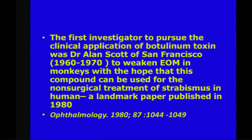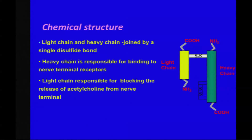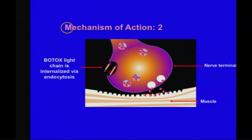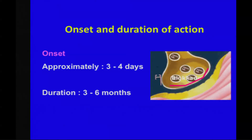A little about Botox. The first investigator to pursue the clinical application of botulinum toxin was Dr. Alan Scott of San Francisco, who used it to weaken the extraocular muscles in the monkey with the hope that it could be used in the non-surgical treatment of strabismus in humans. Botulinum toxin is produced by the anaerobic bacteria Clostridium botulinum. It has seven serotypes, and what we use is botulinum toxin A. It consists of a heavy chain and a light chain. The heavy chain binds to the presynaptic membrane of the nerve terminal. The light chain gets internalized and inhibits the secretion of acetylcholine at the presynaptic terminal. The onset of action is three to four days, and the duration is three to six months.